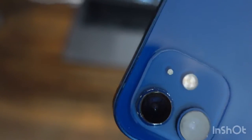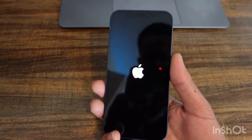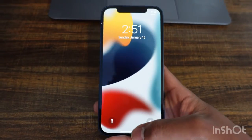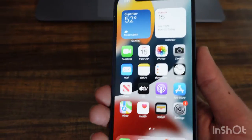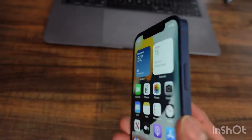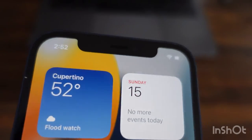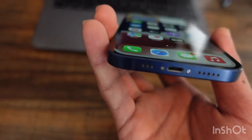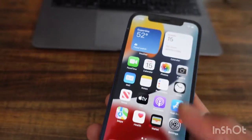The screen looks good. Let's power it on — it'll take a couple of seconds. Alright, we're in. So far the screen has no issues, very nice display. I don't see any scratches — it looks really clean to me.